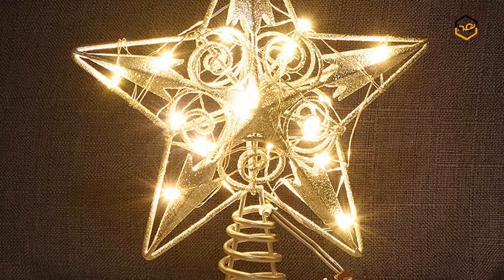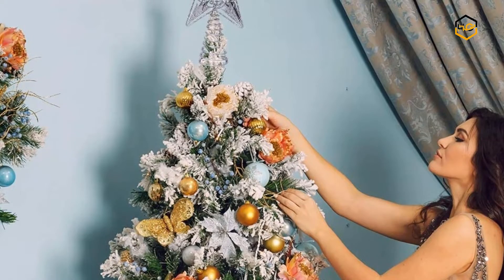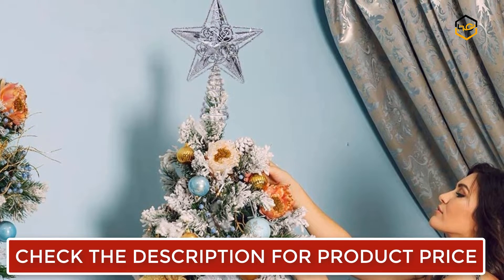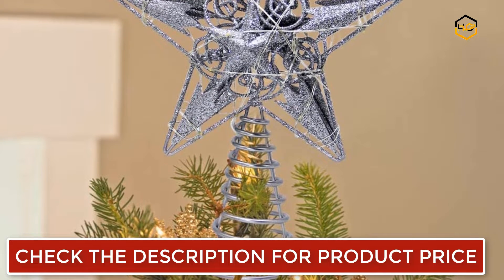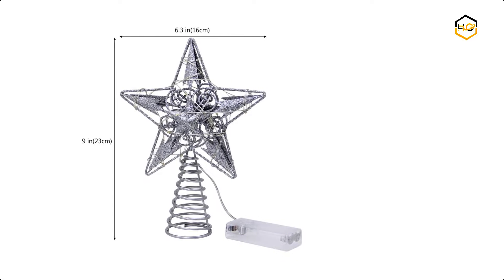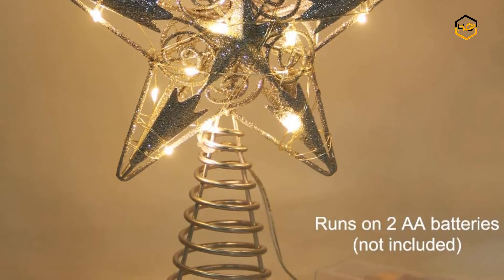Ranking at number 7 we have the Wagle Star Tree Topper. The double-sided design allows the lights to be seen from all angles. This sparkling Christmas tree topper will add brilliance and shine to your Christmas tree and add elegance to this festival. It features a decorative cutout star design and 20 LED warm white copper lights. Simply place the star topper on top of the Christmas tree and turn on the switch. It is perfect for holiday decorating and looks even better with other Christmas decorations.